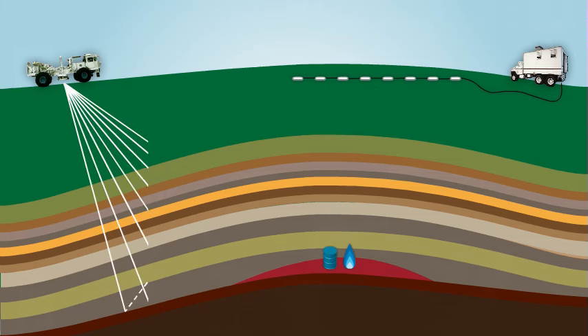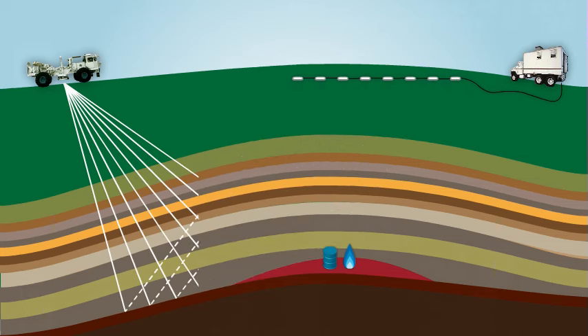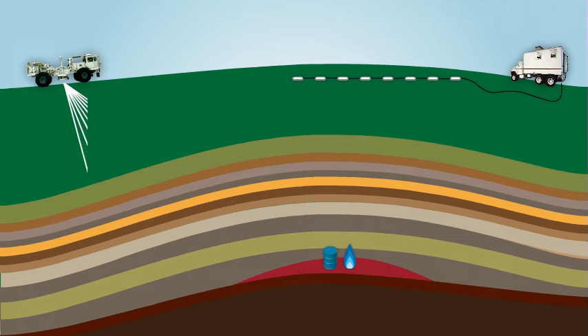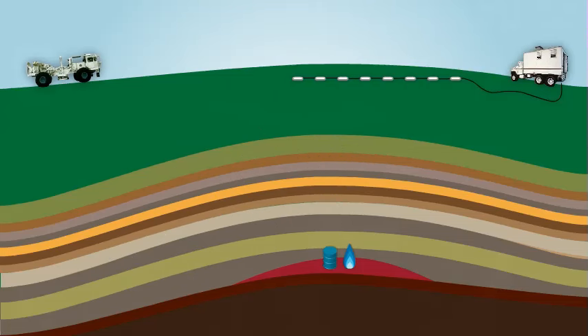The vibrators send thousands of wavelets down into all the different layers of the earth. Some of the wavelets bounce off the boundaries between the rocks below the surface and are reflected back to the geophones that are waiting to record them. Each geophone along the cable sends the received wavelets to the recording truck, where they're recorded and stored.